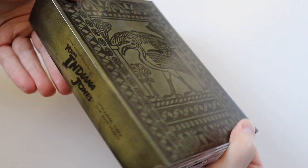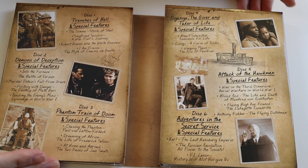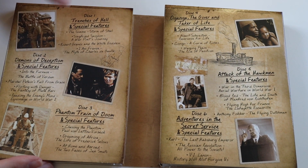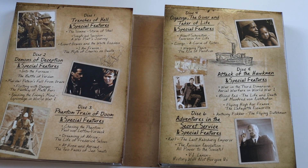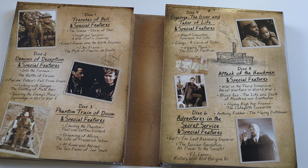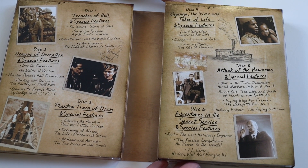So let's just look inside. It looks like a book inside — it's a nice green colour. Disc 1 we get Trenches of Hell and special features. These special features are lots of documentaries and things. It's very historical, this series, so it's great if you like history. Obviously the stories themselves are probably fictionalised, but the documentaries tell you more about the actual history of the characters in the show.